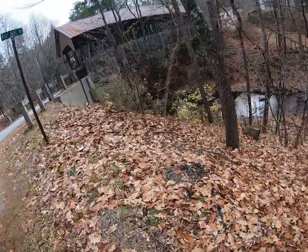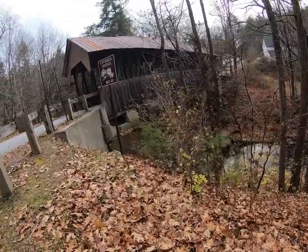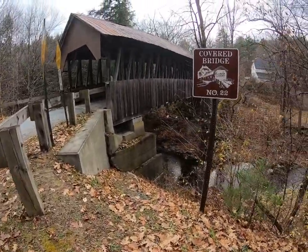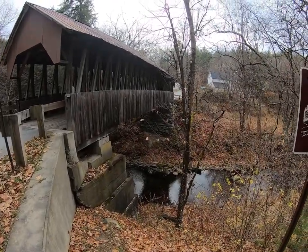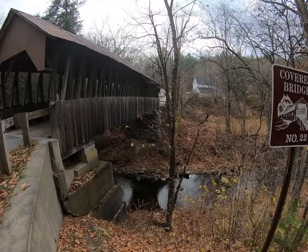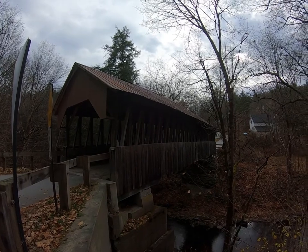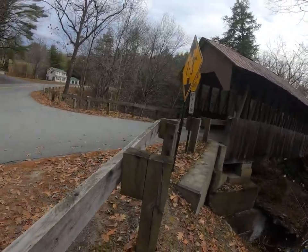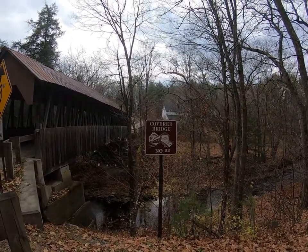Hey guys, it's Bubba here. We're back — this is Dingleton Hill Bridge, number 22. This was also built by James Tasker; it was built in 1882. The original cost was $812. I was just looking at the stonework underneath. When it was built, it was originally used for just one family — I think that was the other one, actually. This is bridge number 22.